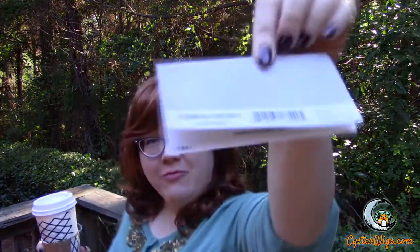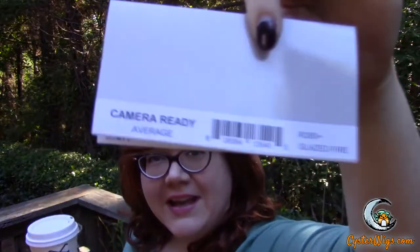Top of the morning to you, wig lovers. I'm here with my nondescript latte beverage to bring you the Camera Ready by Raquel Welch in the luscious color R28S+, also known as Glazed Fire.